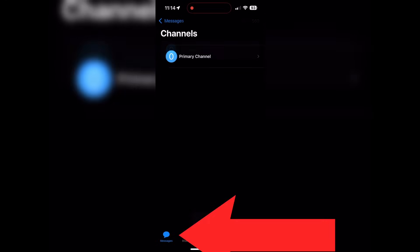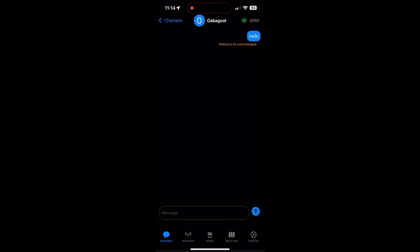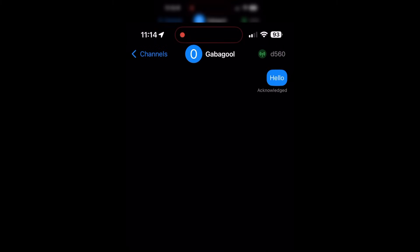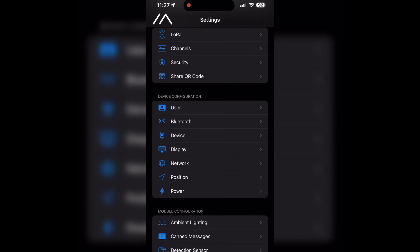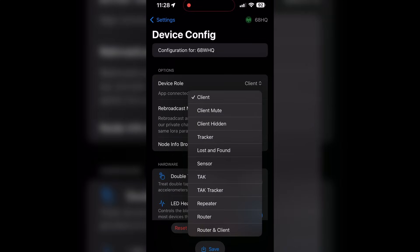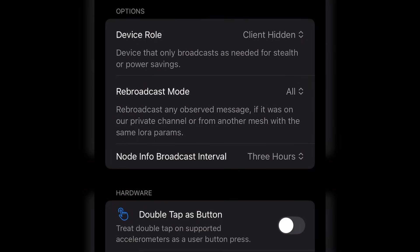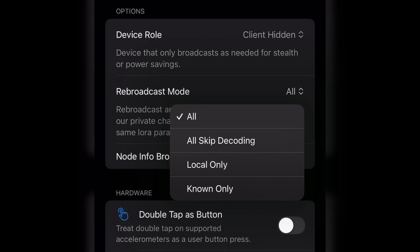Test this out by sending a message on the channel you created. When you send a message, it should appear on the other device and show in the app as acknowledged. To make things even more private, let's go into the device config inside of settings. There are other device roles — selecting client hidden will make it so our device only sends out important and necessary data to the mesh. Then let's change our rebroadcast mode to known only. This stops any data that is not ours from being rebroadcasted and brings our signature down just a bit more.